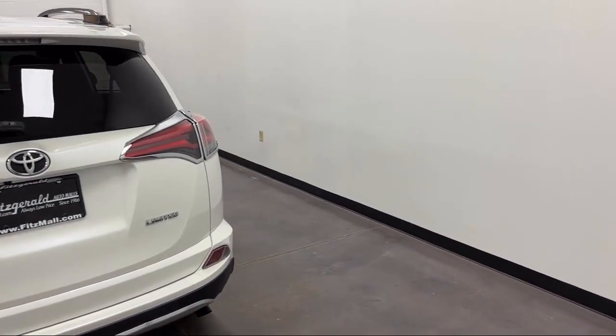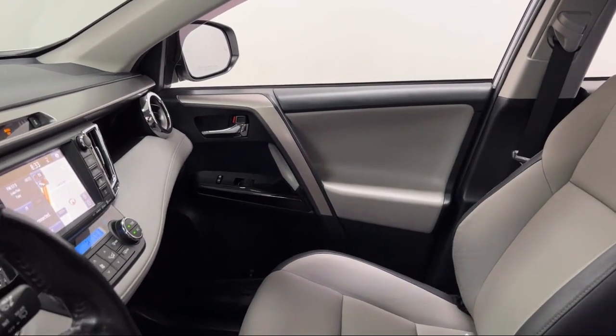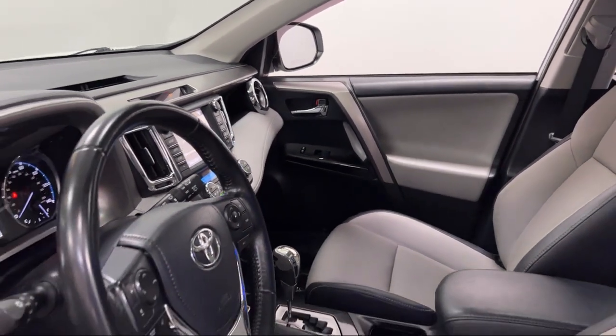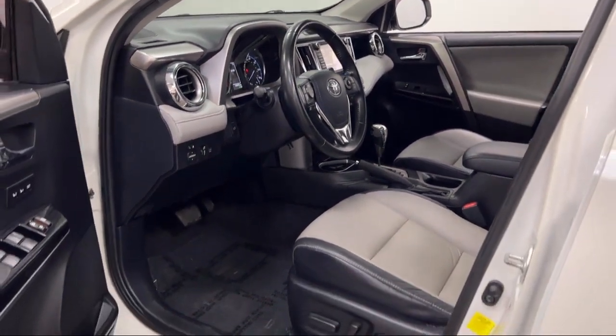Automatic Emergency Braking, Front Pedestrian Detection — and has less than 55,000 miles on the odometer. Every Fitzway used vehicle we sell gets the Fitzway Checkout, a comprehensive inspection by our highly skilled technicians.